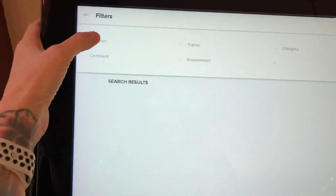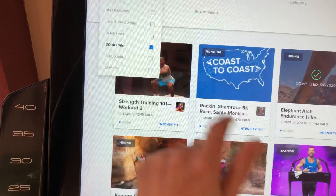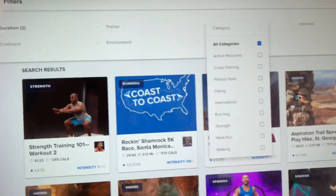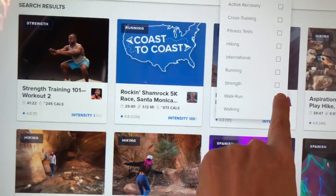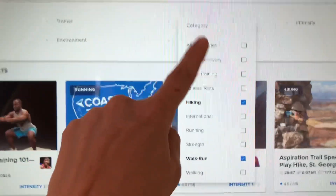I touch it and then this is how I select my workouts. I'll go to 30 to 40 minutes, 20 to 30 minutes — just whatever I feel like doing. Then you can pick your environment, but I come over here to category and I'll do walk, run, or hiking. I love hiking, but you can pick any of these.